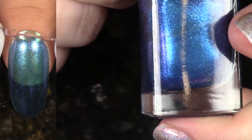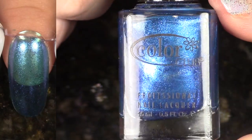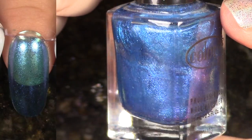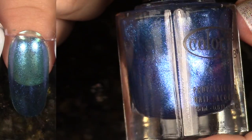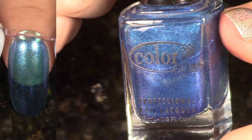This polish, Sky High, is super sheer. It comes from the Take Wing Collection for Summer 2012. All the polishes in that collection are sheer, very shimmery, and sparkly. You really have to build this up to wear it on its own. It's just not worth it for me, so I'm going to go ahead and pass it on.